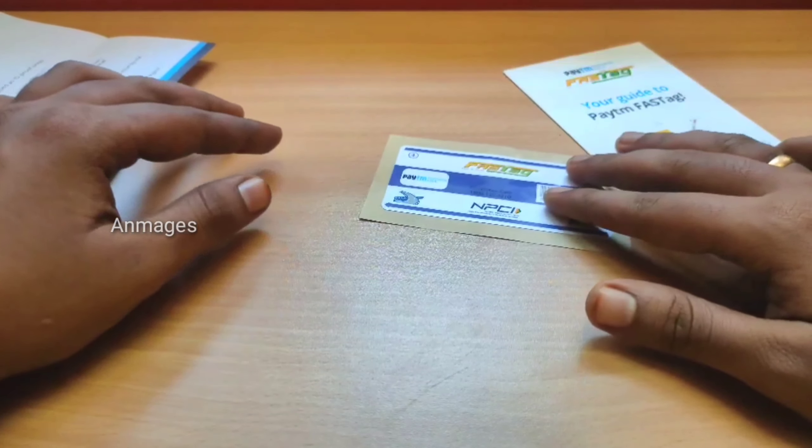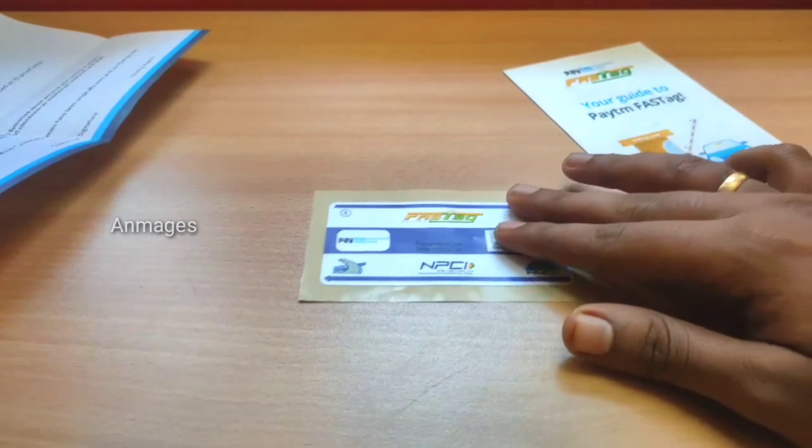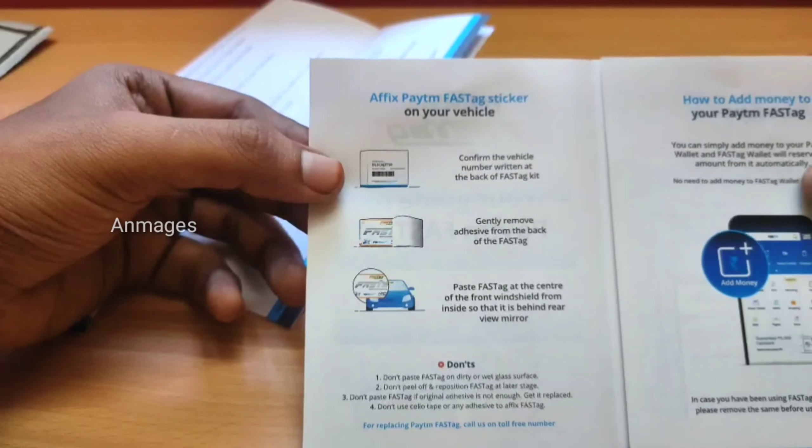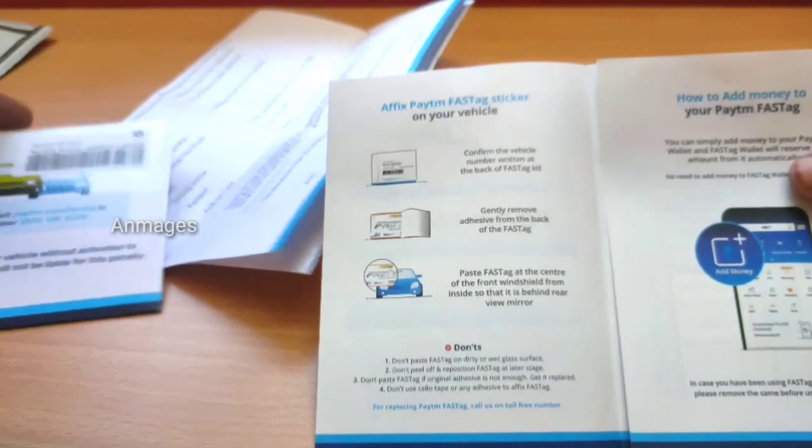I will show you how to download the app. Once you have the app, you will activate it. You will activate the sticker, press the app, use the app, and download the app. You can send the app so that we have a small number.